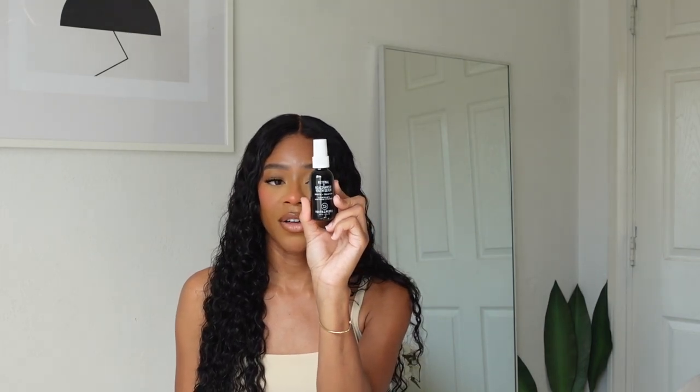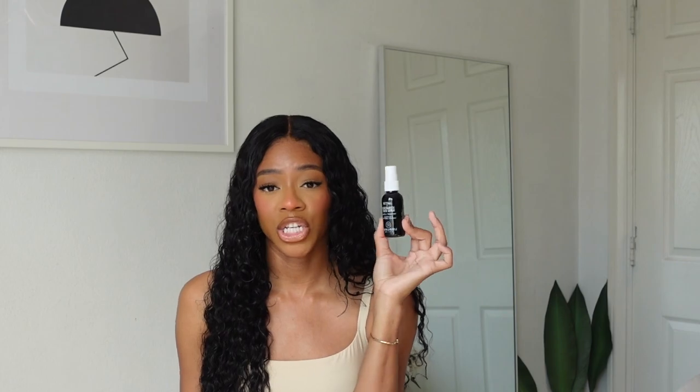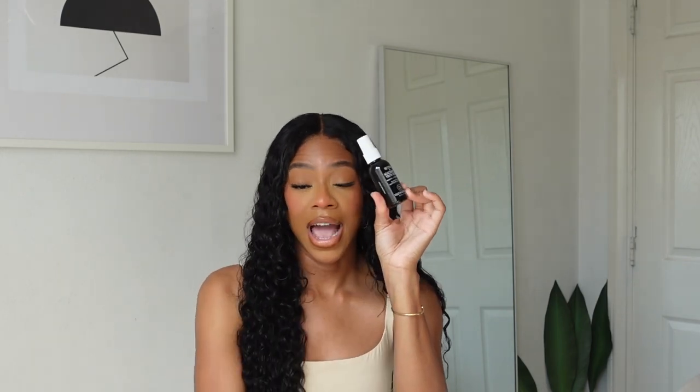Also from Youth to the People, the Retinol Niacinamide Youth Serum — to smooth and transform your skin, elevate with adaptogens and ceramides. I haven't used this at all yet. Anything with niacinamide I always like because it gets rid of dark spots, hyperpigmentation, and discoloration. I'm excited to try it — it's one of their newer products. I really want to try everything from YTTP skincare, and I still need to get their eye cream.